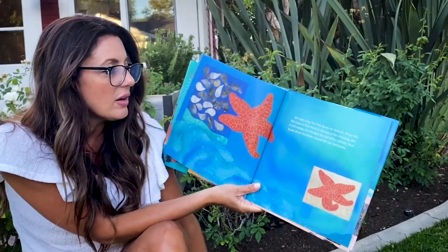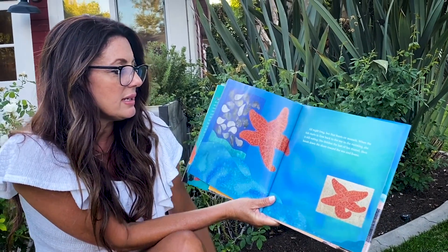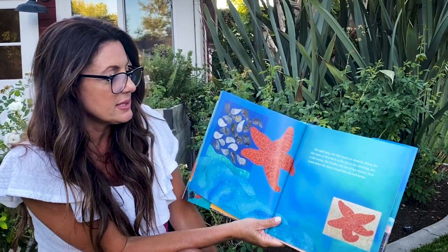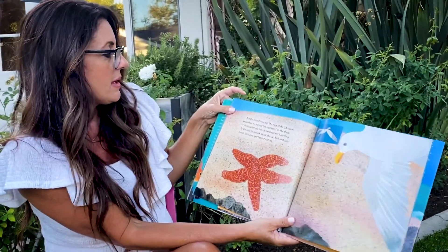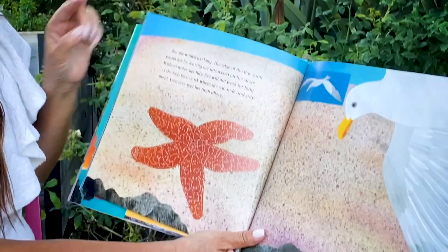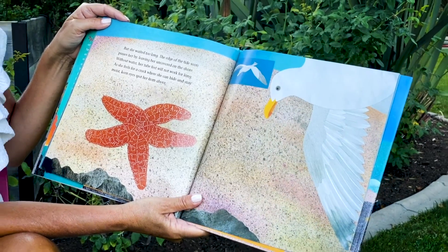All night long, sea star feasts on mussels. When the tide starts to flow back to the sea in the morning, she is still eating. She finishes the last of her mussel, then heads down the shore toward the sea and home. But she waited too long. The edge of the tide soon passes her by, leaving her uncovered on the shore. Without water, her tube feet will not work for long, as she feels for a crack where she can hide and stay moist.